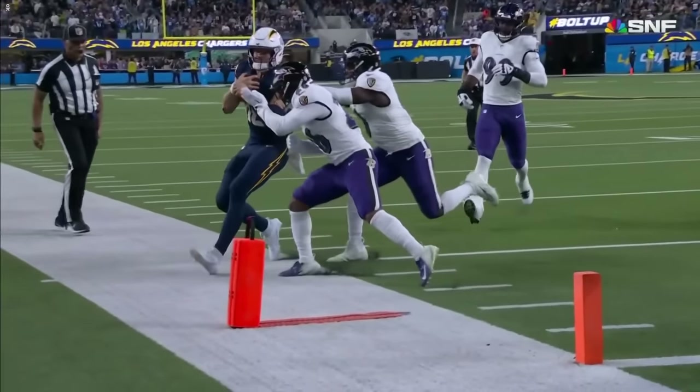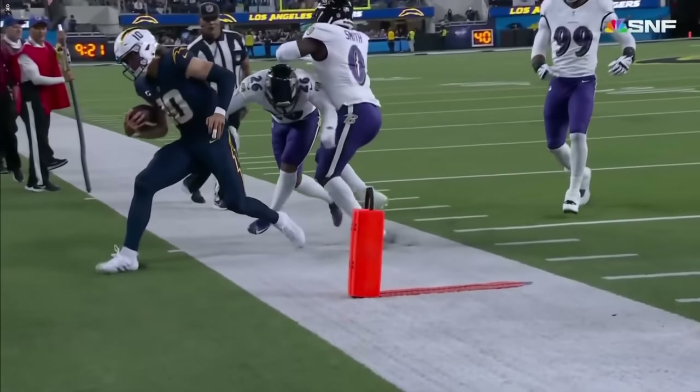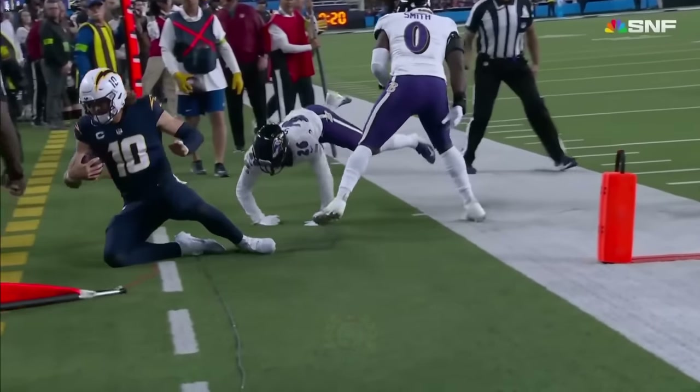Had it been right near the edge, or the foot just coming down, then it wouldn't be a foul. But he is well out of bounds.